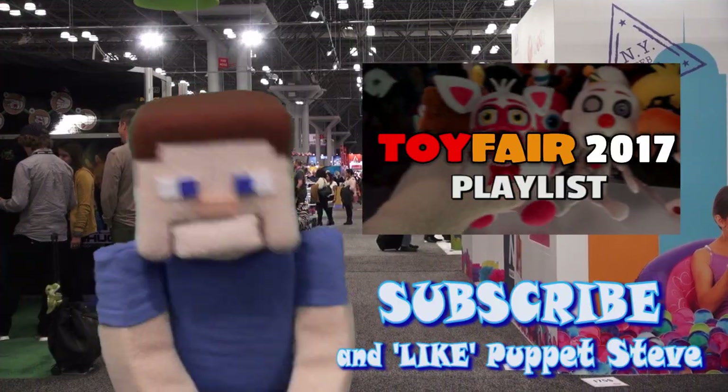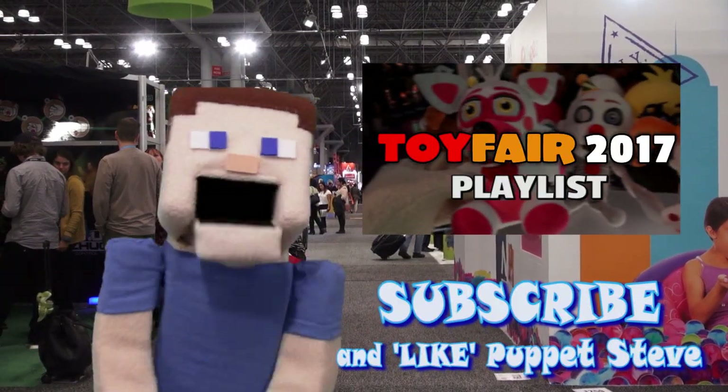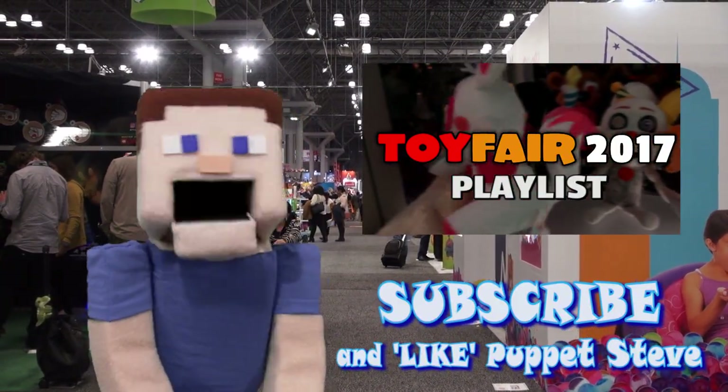Alright kids, don't forget to subscribe to our channel, because we have Toy Fair videos coming at you all week long! And you won't believe some of the stuff we cover!